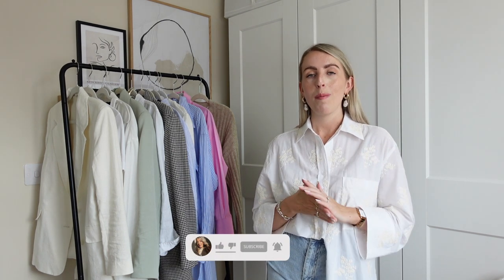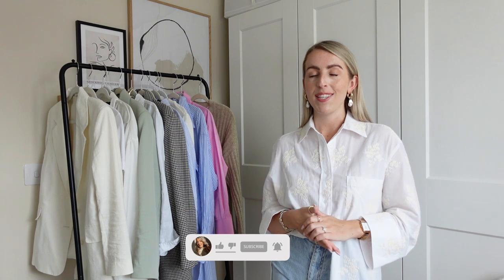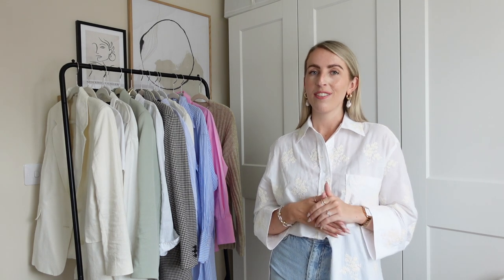Those are all my 10 easy ways to wear a pair of denim shorts for the summer season. I hope this video has been inspirational and given you plenty of ideas on how to style your denim shorts. If you liked the outfits, please give this video a thumbs up and subscribe to my channel for more styling videos. Thank you so much for watching — see you in the next one, bye!